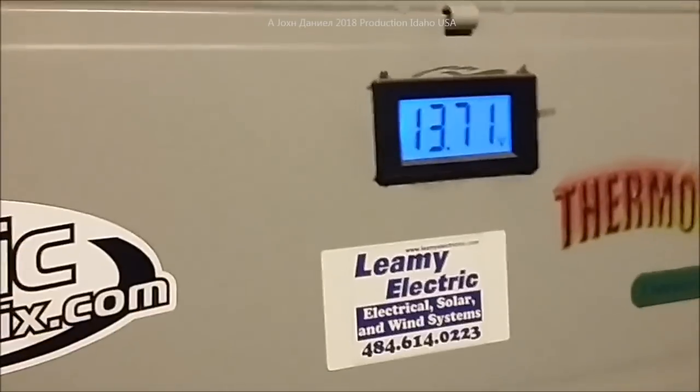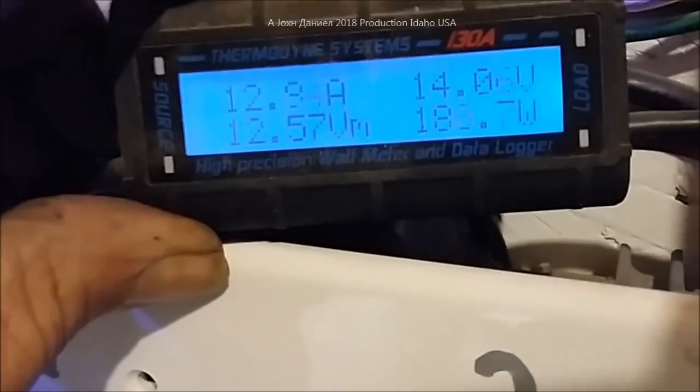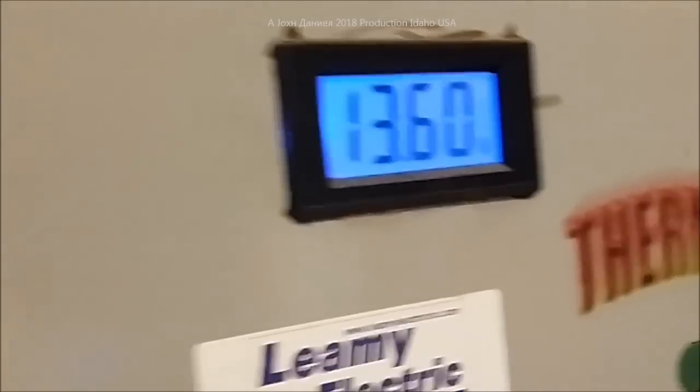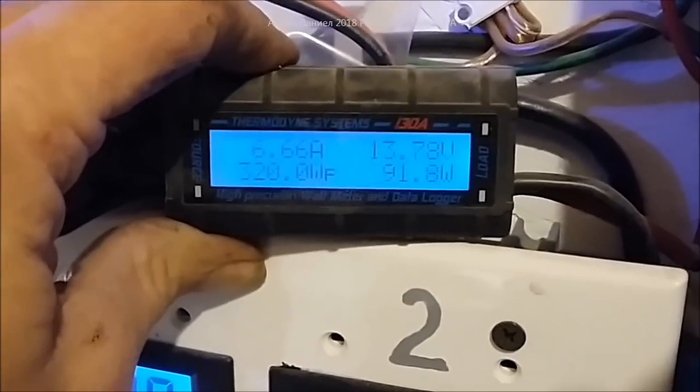Battery bank is up at 13.71 volts. The big battery bank down here — 14 L16s — and this baby's powering into them hardcore. What's really neat is I came in here starting out at 12.9 volts because it's really cloudy, and I'm already to 13.6 just from this thing slamming that power in there.